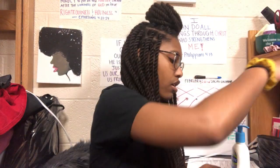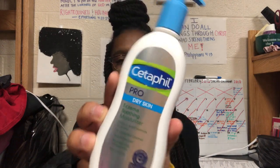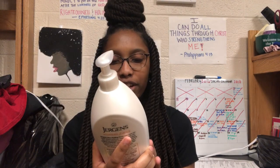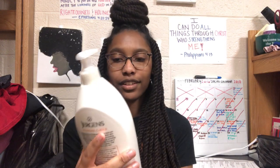After I wash my face, I usually use the Cetaphil Pro Dry Skin Eczema Soothing Moisturizer. I don't have eczema but I do have dry skin, so this helps a lot. It makes my face feel really soft. And I use Juergens Ultra Healing Repairs and Heals Extra Dry Skin on my body, from the neck down.